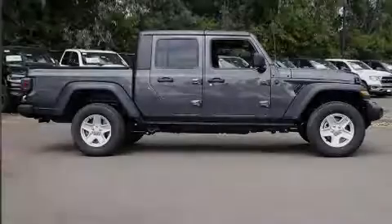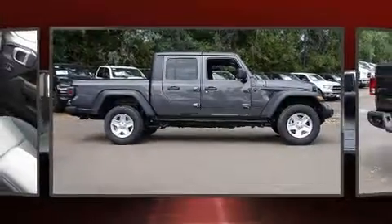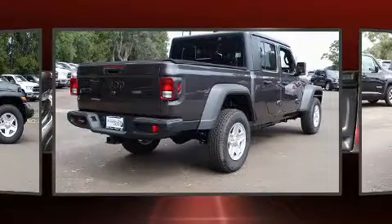Sensibility and practicality define the 2020 Jeep Gladiator. This four-door, five-passenger truck stands out among competitors in its class.